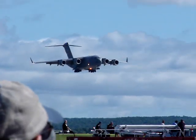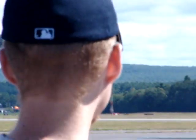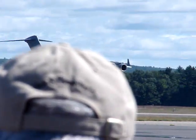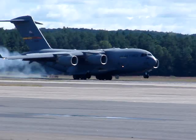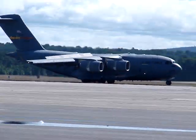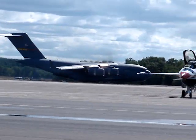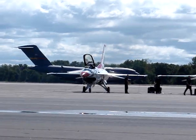Now the crew will demonstrate the very short landing distance of the C-17. Keep your eye on the aircraft once it hits the ground. Once it touches down, you'll see the aircraft start coming to a quick halt. We'll have a thousand feet to stop.